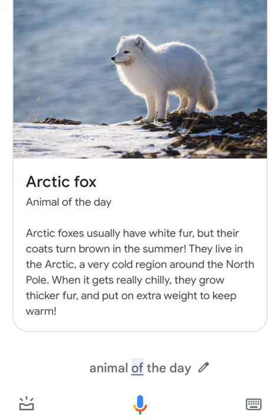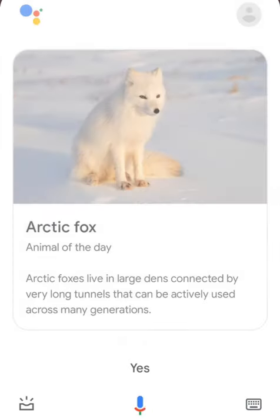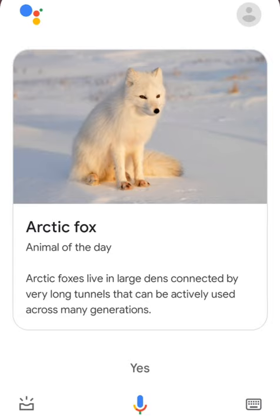Would you like to hear a cool fact about arctic foxes? Arctic foxes live in large dens connected by very long tunnels that can be actively used across many generations.